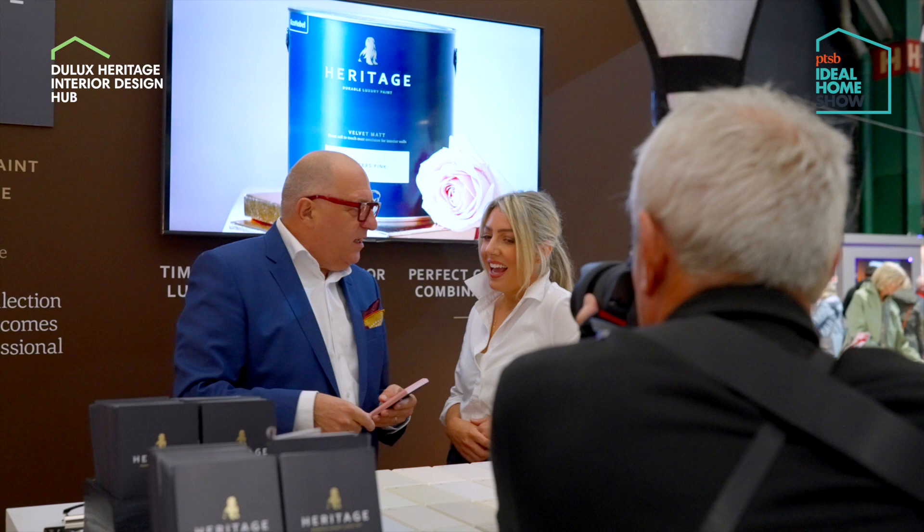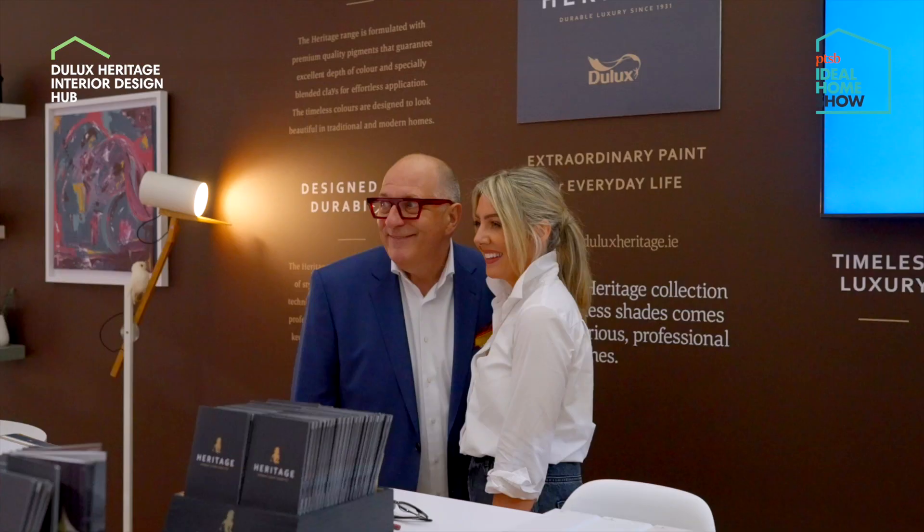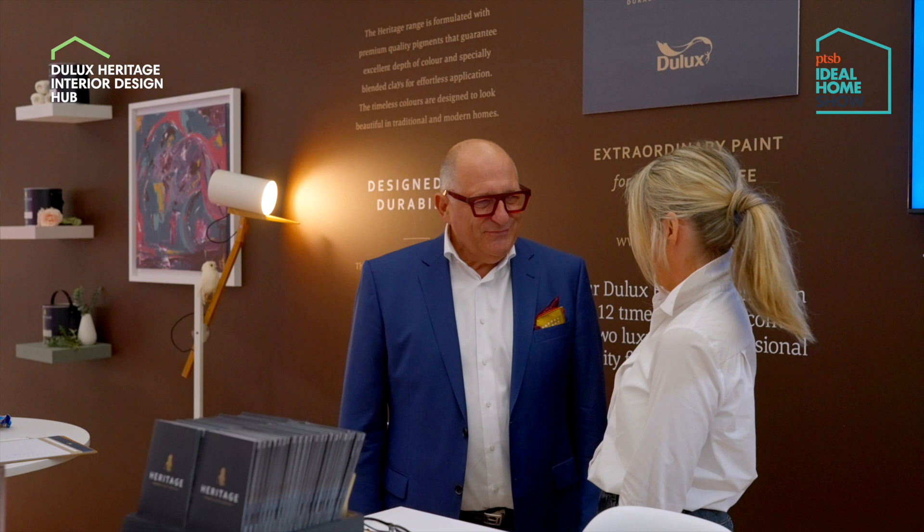Hi, my name is Jane Whitter and I'm a color consultant with Dulux Heritage. We're here at the Ideal Home Show to help people on their color journeys. Two leading designers have brought this season's trend — the hip stark trend — to life using Mudlark and DH Blossom.